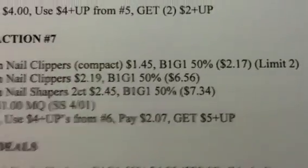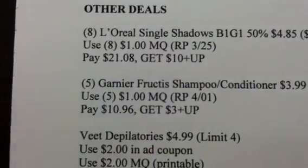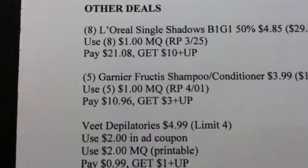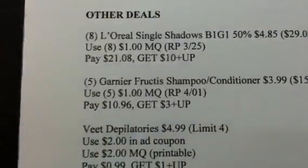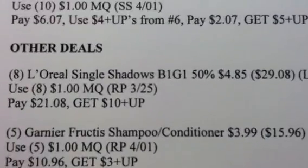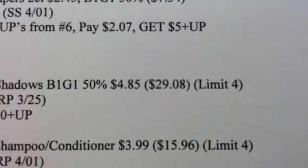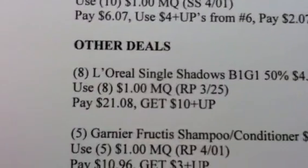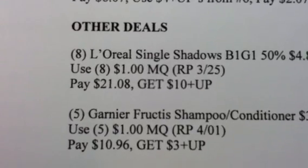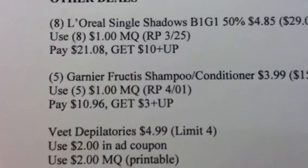Those are the transactions I have for Rite Aid. The other items I list are additional deals worth mentioning, but since I don't know what kind of rewards you guys have, I'll just show you what other deals are out there and you choose based on the rewards you have. The L'Oreal deal: buy 8 of the L'Oreal single shadows at buy one, get one 50% off, making it $4.85 each — for a total of $29.08 for the 8 of them. There's a limit of 4 on this deal. Use 8 of the $1 manufacturer coupons from your 3/25 Red Plum, pay $21.08, and get a $10 plus-up reward.